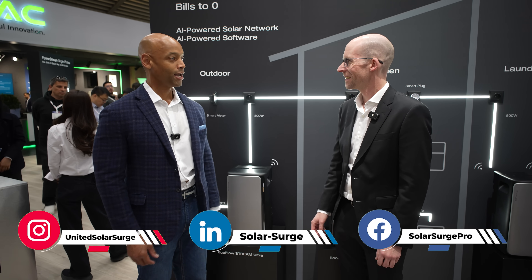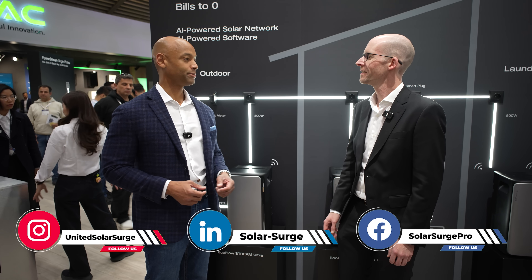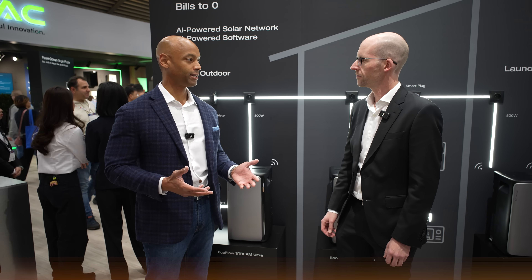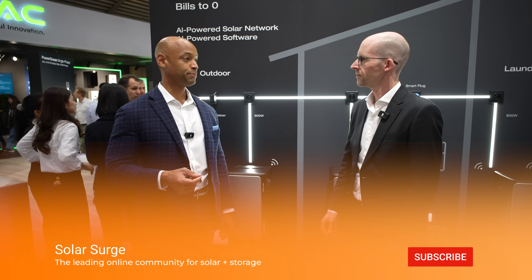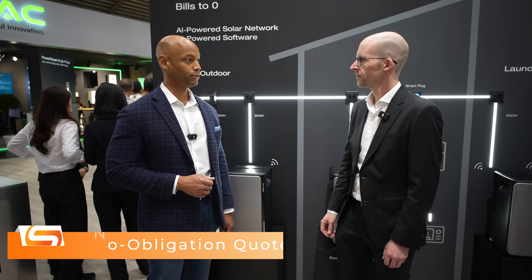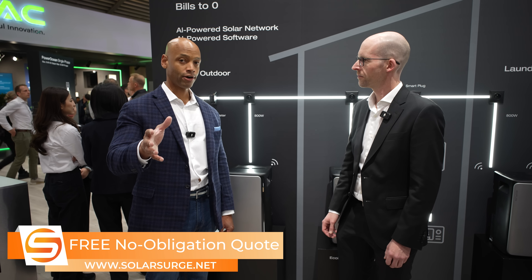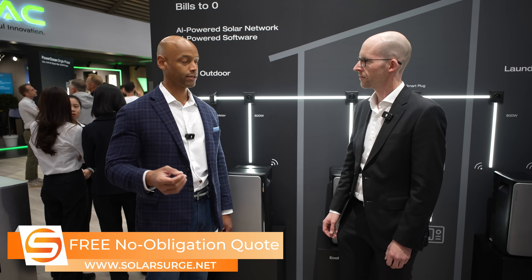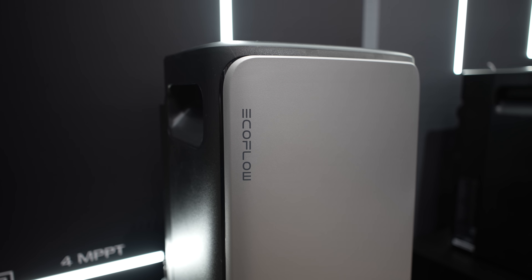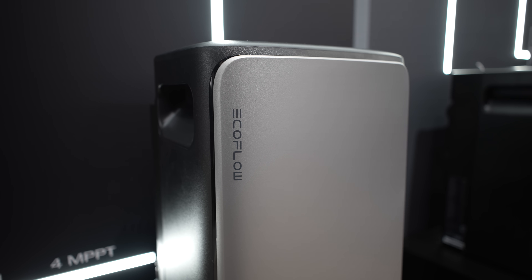Part of the reason we decided to come to InterSolar Europe is that the European storage and solar market is more developed than the US market. Many of the companies operating here in Europe have just begun, or will very soon begin, offering these solutions in the US market. We want to make sure our audience stays up to date with the latest solar product and technology information. Today we're looking at a new category of solar and battery solution — a plug-and-play portable system that a homeowner can basically install themselves.